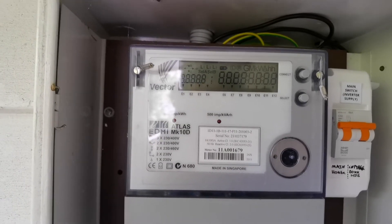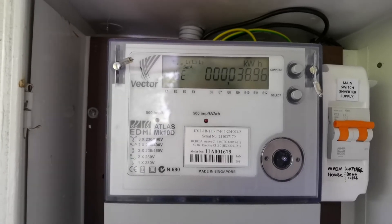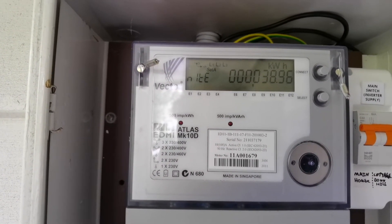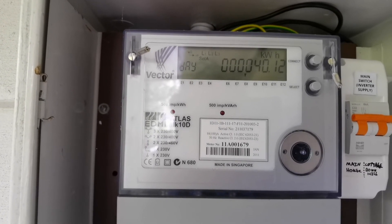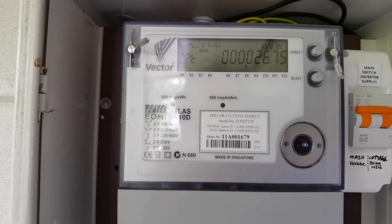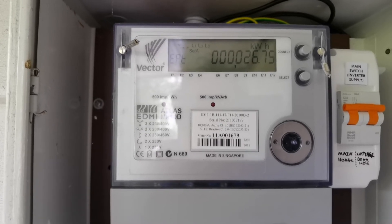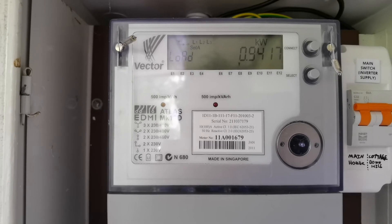Pattern test is happening. That's the night time use: 38.96 kWh since the meter was installed 5 days ago. Daytime use is 40.12 kWh. Energy export from the solar panels is 26.75 kWh. Current load is 0.94 kWh.